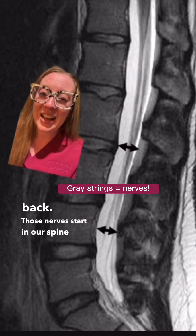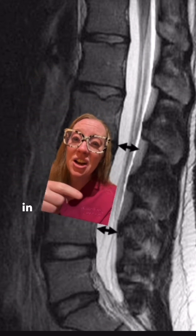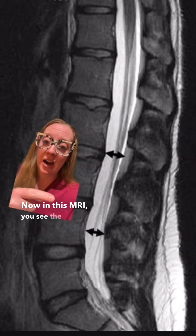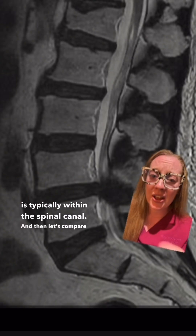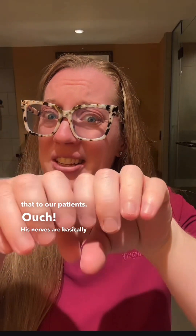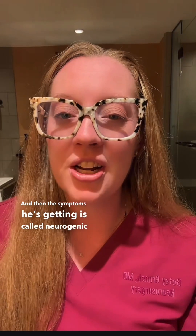Those nerves start in our spine and go all the way down our legs, so if they get compressed in here it can actually cause leg pain. Now in this MRI you see the arrows show how much space is typically within the spinal canal — and then let's compare that to our patient's. Ouch! His nerves are basically in a chokehold — that's called spinal stenosis — and the symptoms he's getting is called neurogenic claudication.